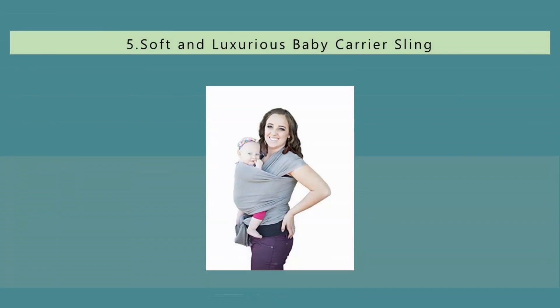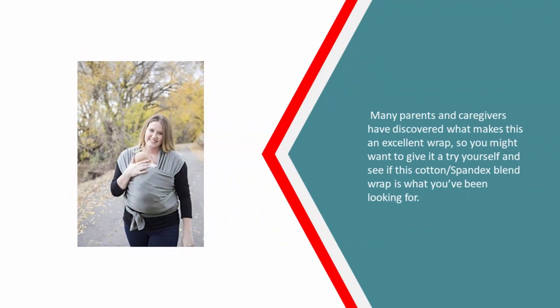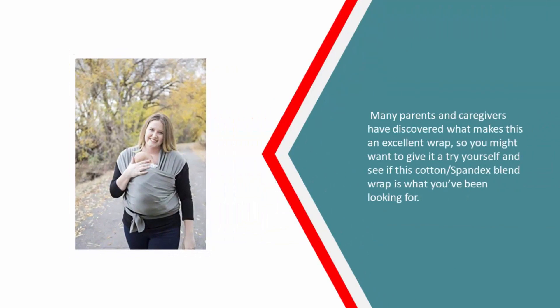Starting our list at number five: are you looking for one of the most popular affordable baby wraps available today? If so, be sure to check out this soft and luxurious baby carrier sling wrap and see if it's the right one for you. This wrap style carrier is not made by a well-known brand name, but it remains one of the most popular and highly recommended off-brand options available. Many parents and caregivers have discovered what makes this an excellent wrap, so you might want to give it a try yourself and see if this cotton spandex blend wrap is what you've been looking for.